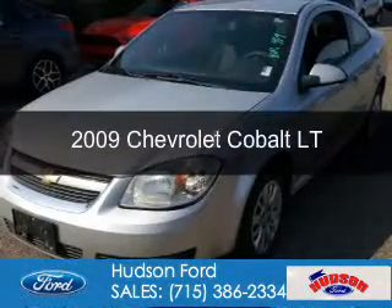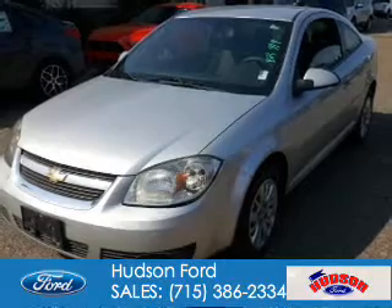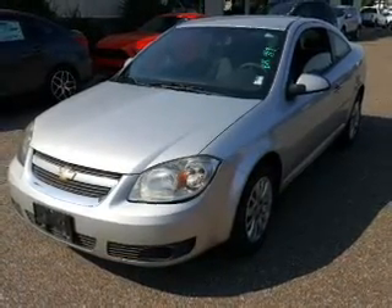This is a used 2009 Chevrolet Cobalt. It's powered by front-wheel drive, a 2.2-liter four-cylinder engine, and a four-speed automatic transmission.